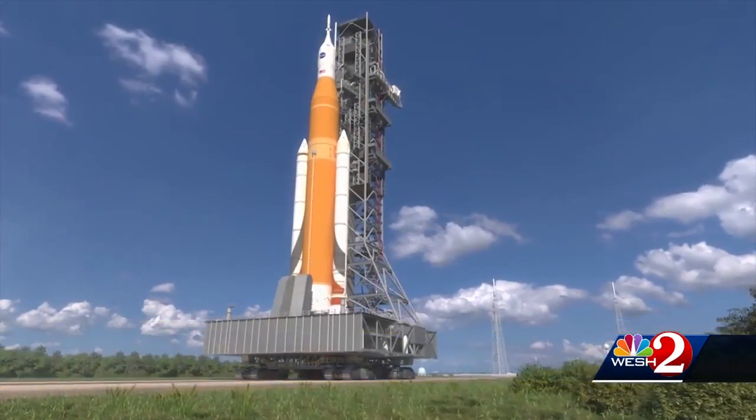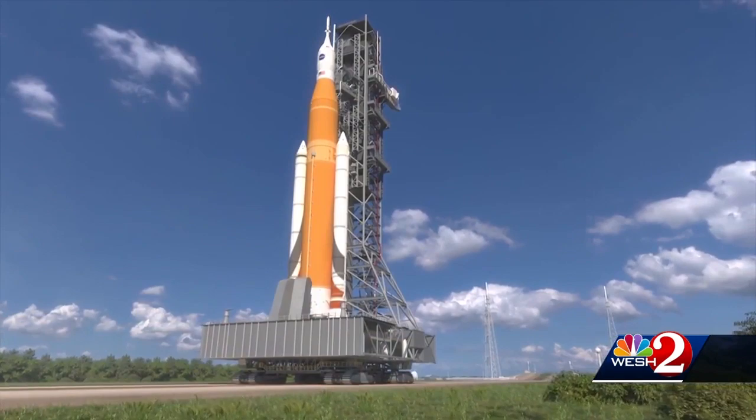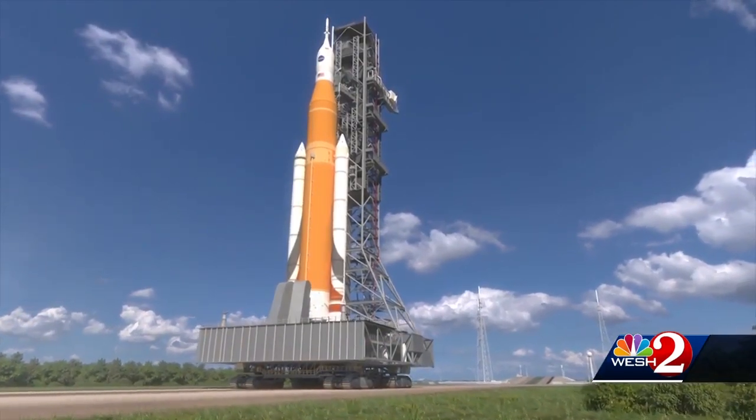Then we'll be ready to start stacking the rocket. So the next time we come out to the pad, we'll be with the rocket, and we'll be doing what's called a wet dress rehearsal, where we're actually fueling the rocket.